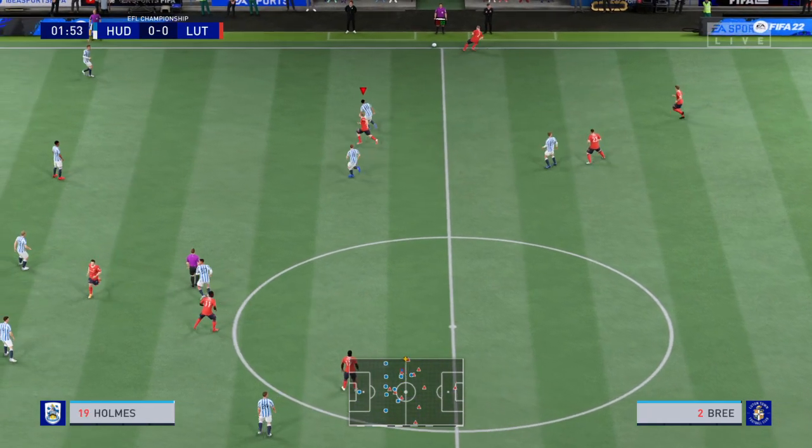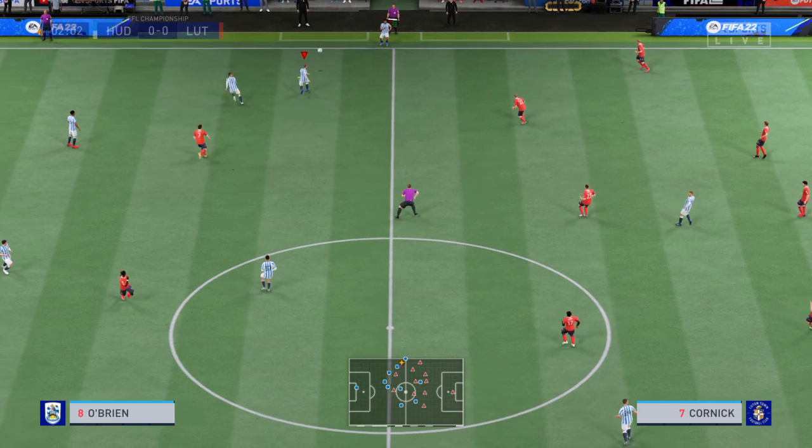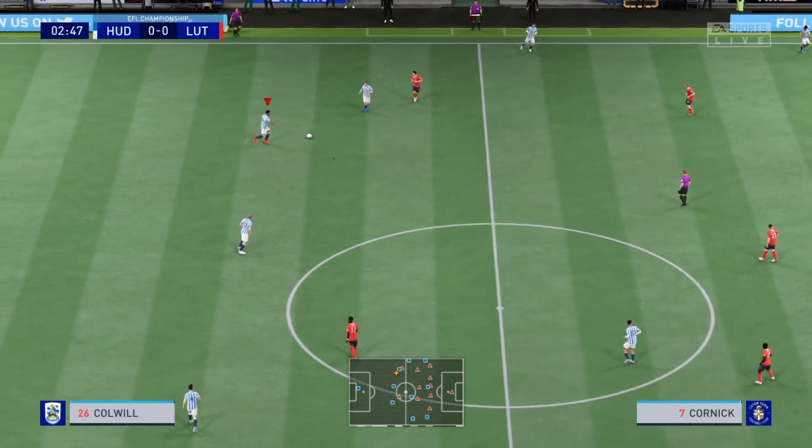It's Huddersfield Town and they face Luton Town. When looking forward to this game, you can't help but notice there are some great match-ups all over the pitch, particularly in those central areas.